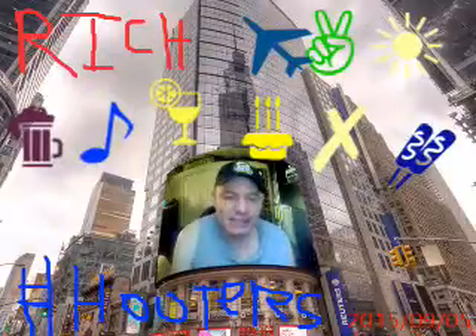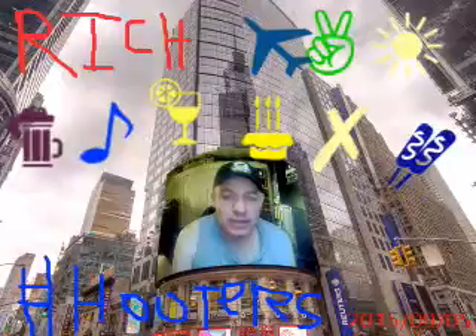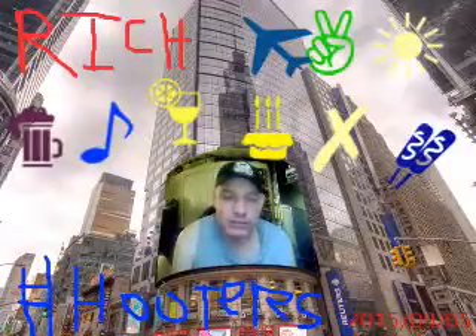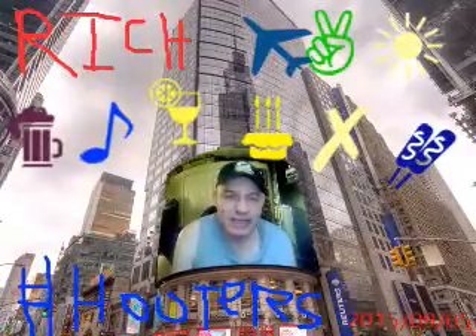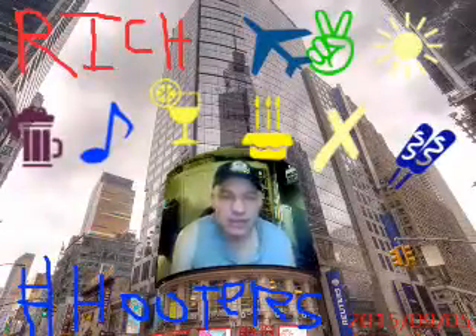Number 10 on this list is the Hooters burger — the hamburger. I had this burger many times. It was a good burger, and I also had to order a side of french fries with it. It was pretty good.